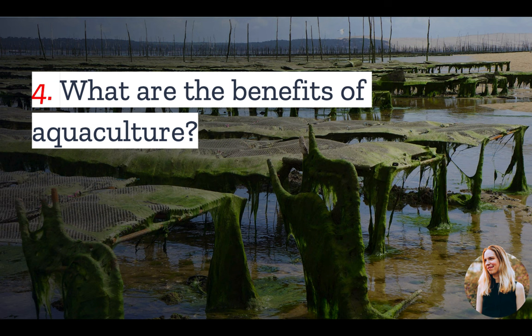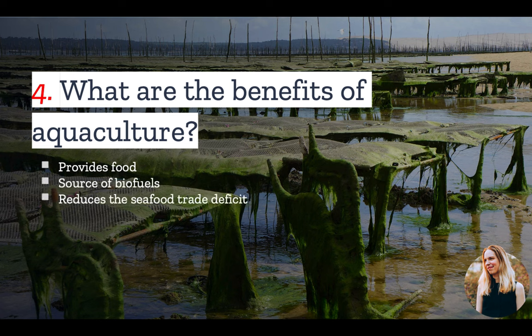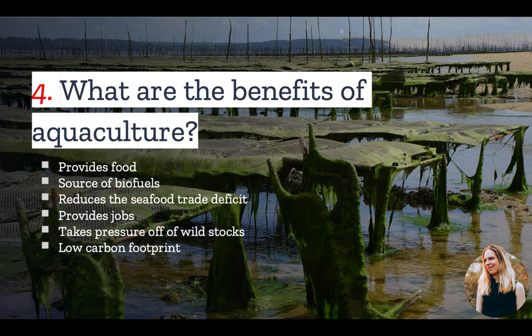Number four: what are the benefits of aquaculture? The primary benefit is that aquaculture provides food. It is also a rich source of biofuels and reduces the U.S. seafood trade deficit. Other benefits include job creation, taking pressure off of wild fish stocks, and a relatively low carbon footprint compared with other meat products.